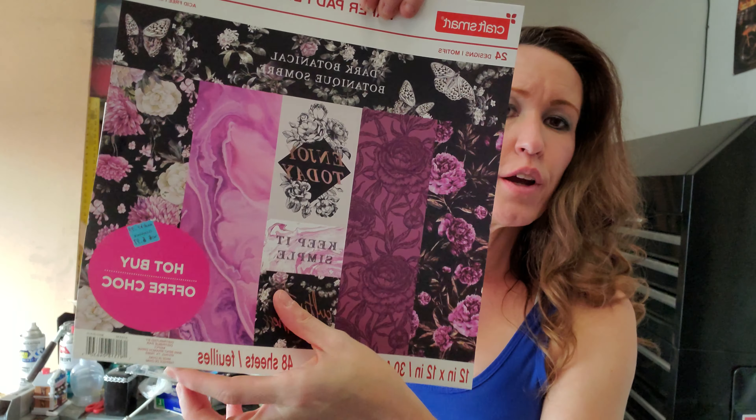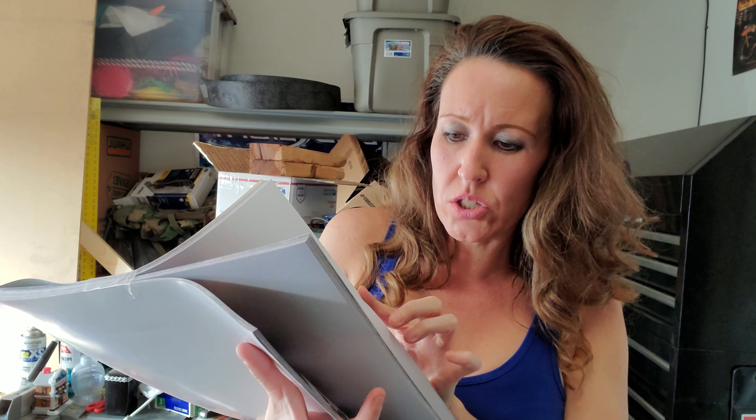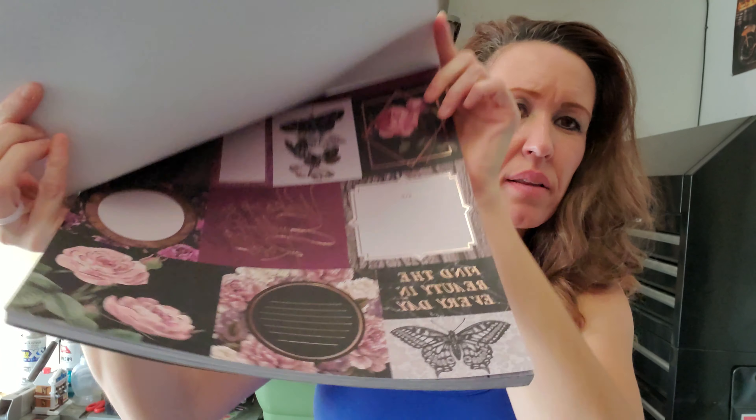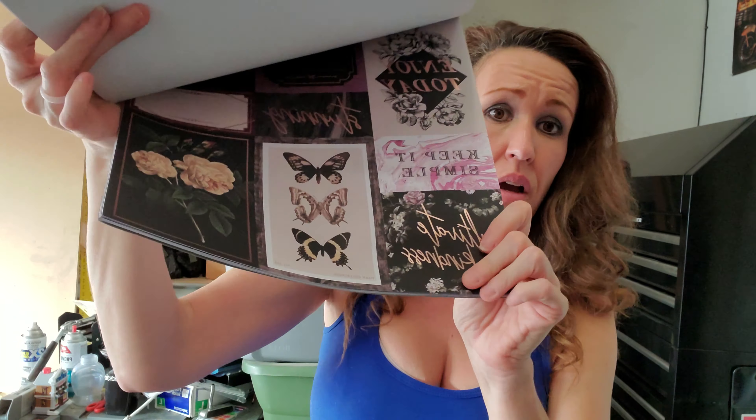Then this one right here is the paper pad by Craftsmart. This is normally $19.99 and I did get it for $6.97 — it's 12 by 12 inches and it's 48 sheets. It is the dark botanical brand. The front doesn't even do justice to what is inside this paper pad. Look at inside of this paper pad — it's just so beautiful. This was only $6.97.